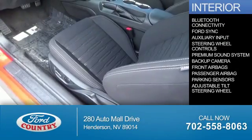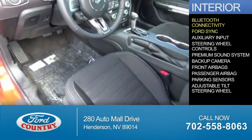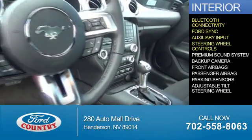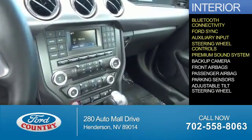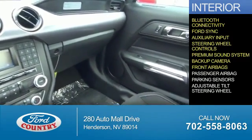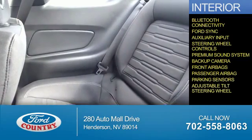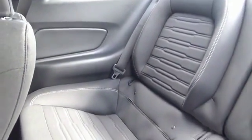Inside you'll find Bluetooth connectivity, Ford Sync voice activation, an auxiliary input, steering wheel controls, a premium sound system, a backup camera, front airbags, a passenger airbag, parking sensors, and an adjustable tilt steering wheel. Great quality at a great price.